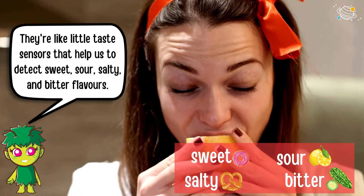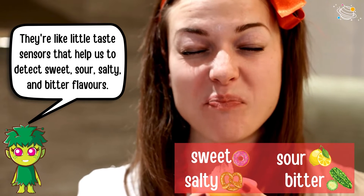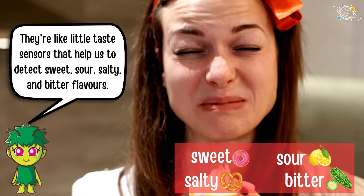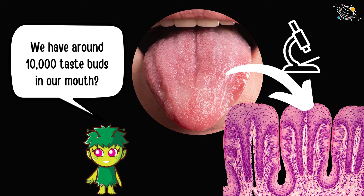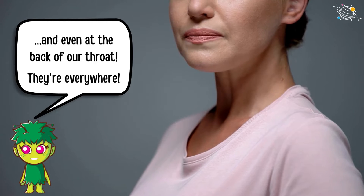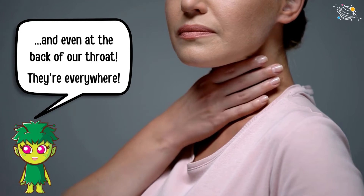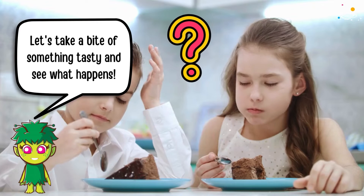They're like little taste sensors that help us detect sweet, sour, salty, and bitter flavors. Did you know we have around ten thousand taste buds in our mouth? And our taste buds are not just on our tongue — they're also on the roof of our mouth and even at the back of our throat. They're everywhere!